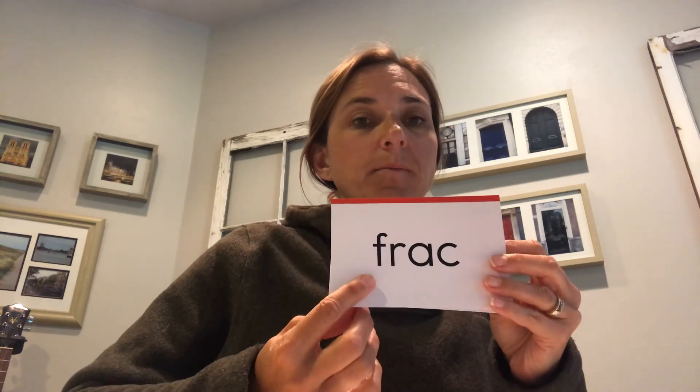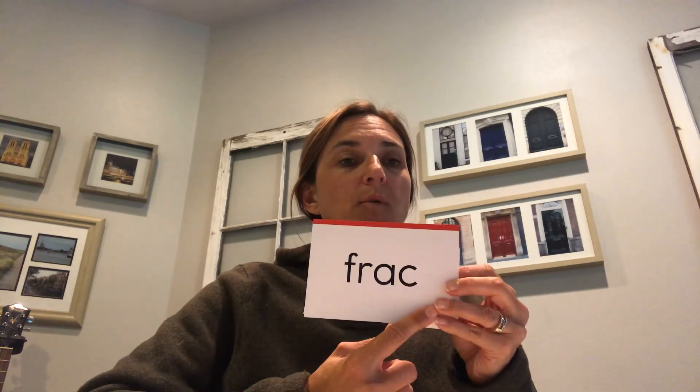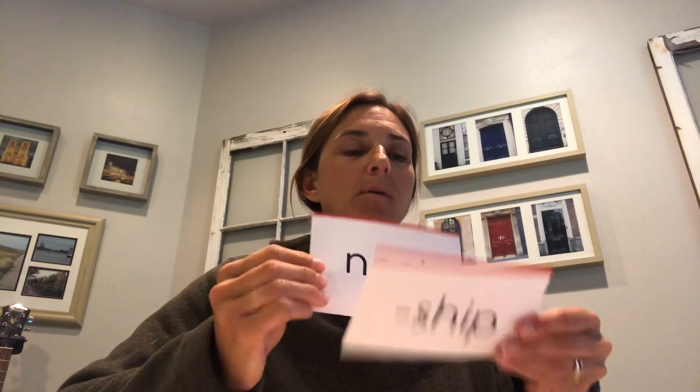You guys did a really great job today! Here is our exit ticket — we'll go quick. Ready: read 'frack' — remember, definition is 'break.' Good. 'Fraction,' 'fracture.' Read 'per' — excellent, 'person' or 'perfect.' Read 'diff' — 'different,' 'difficult.' Read 'scope' — definition: 'watch.' Read 'ship.' Read 'nect.' You did it! I'll see you soon — good job, bye!